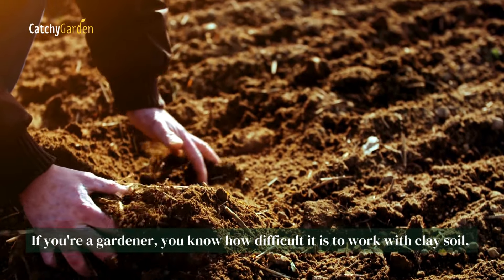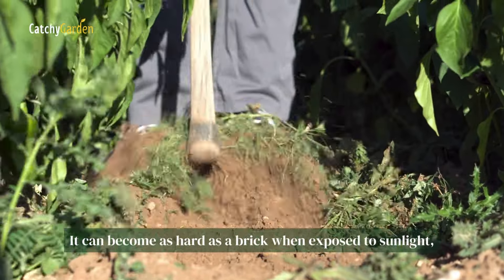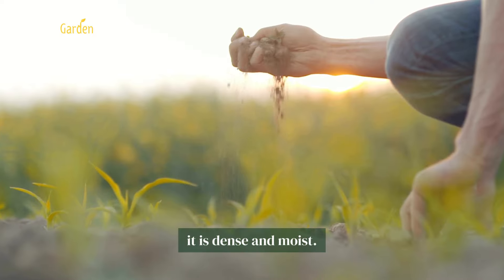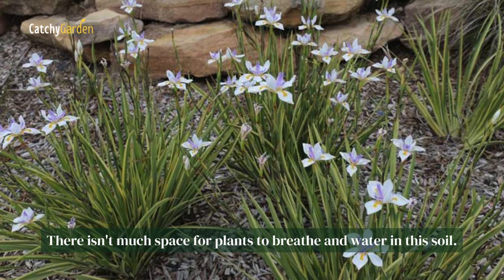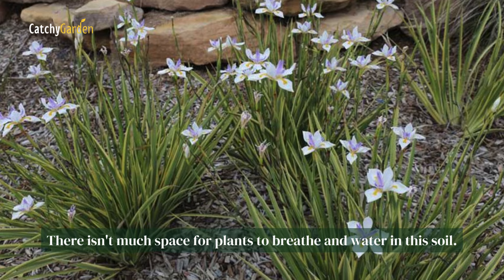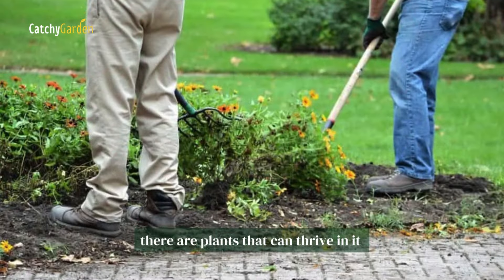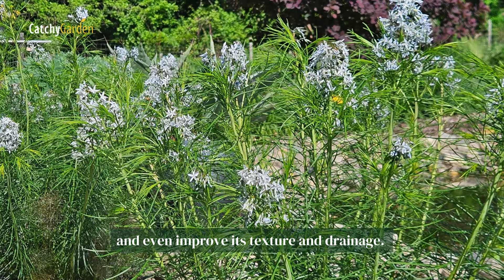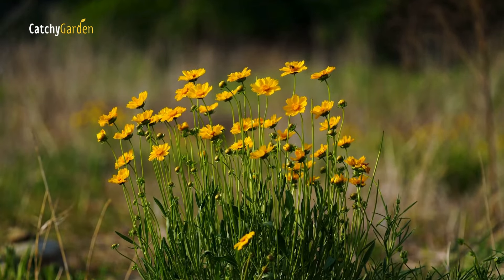If you're a gardener, you know how difficult it is to work with clay soil. It can become as hard as a brick when exposed to sunlight. It is dense and moist, and there isn't much space for plants to breathe or take in water. Although clay soil isn't ideal, there are plants that can thrive in it and even improve its texture and drainage. The following ten plants can be grown in clay soil.